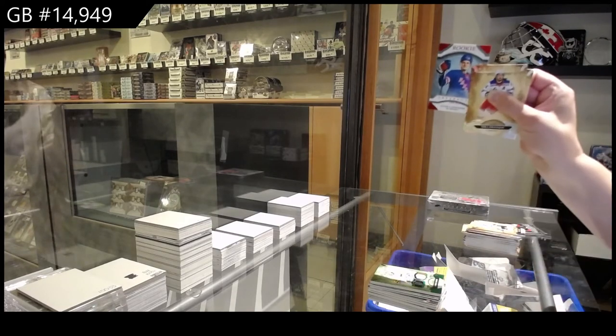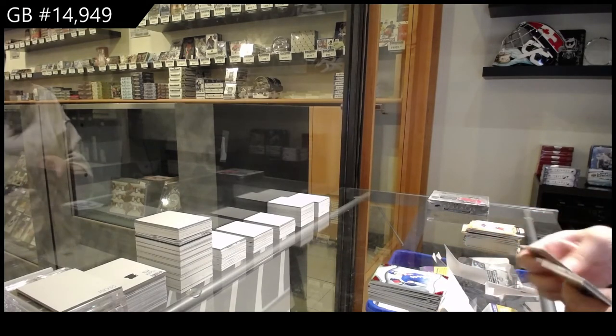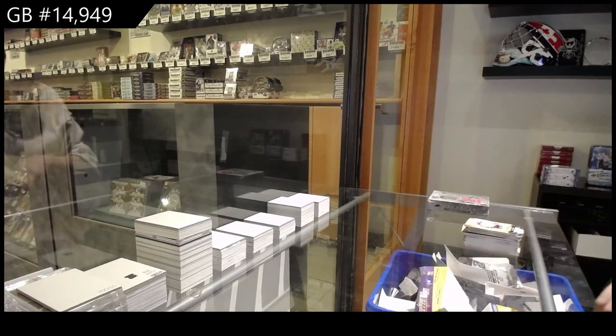Red Rookie, numbered to 3.99 for the Rangers of Lafreniere. And numbered to 2.99, gold for Boston, Brad Marchand.